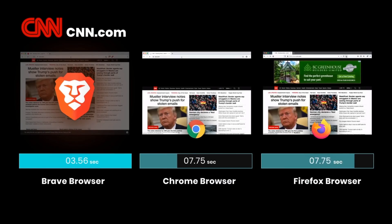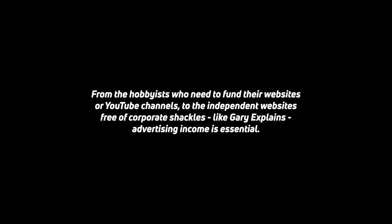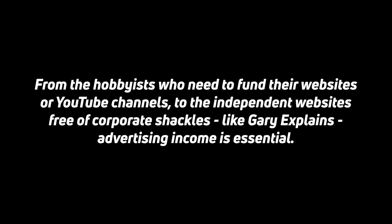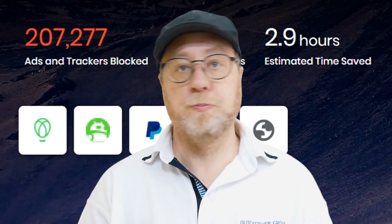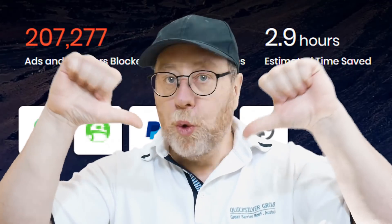However, that does leave the question: when you use an ad blocker, do you harm the publishers who rely on advert income? The simple answer is yes, and for me that's a huge downside. From every hobbyist funding their blog or YouTube channel, to every independent website free of corporate shackles like Android Authority or Gary Explains, advertising income is essential. Personally, I've not used an ad blocker because I know that good content isn't free and everybody needs to eat.